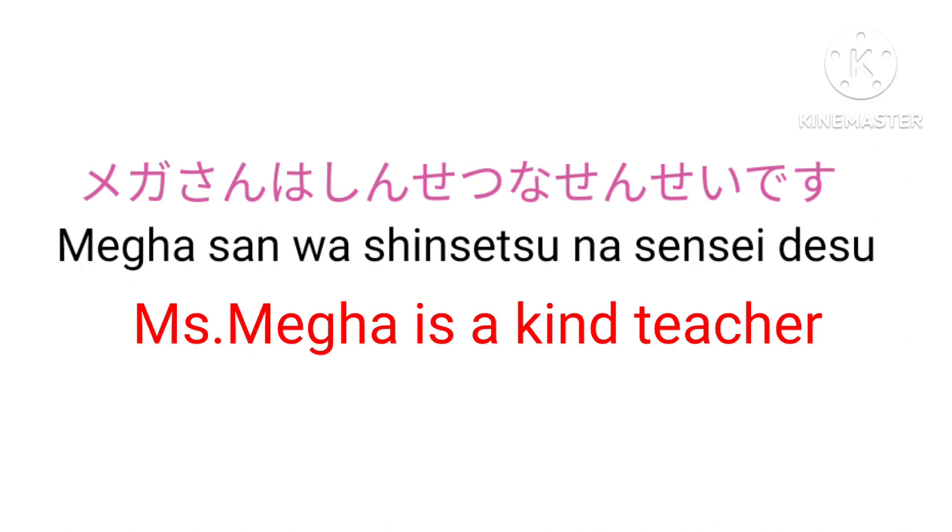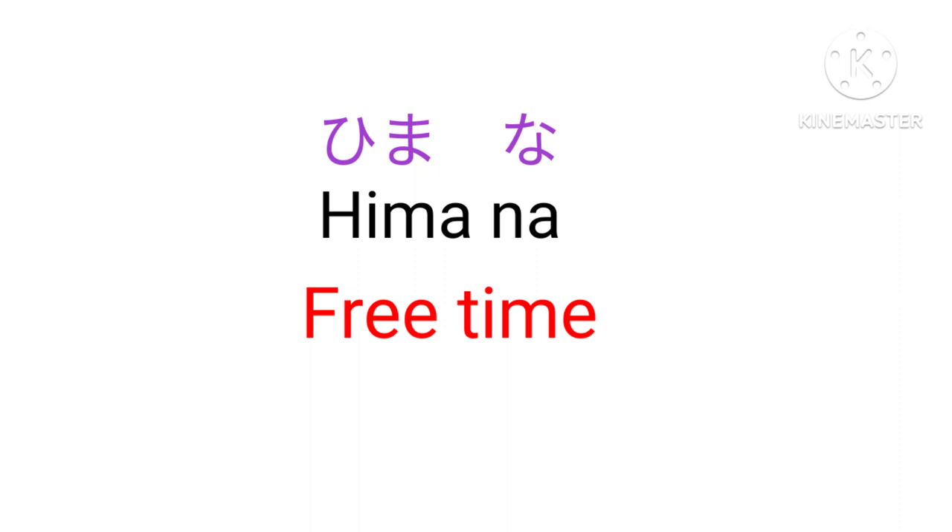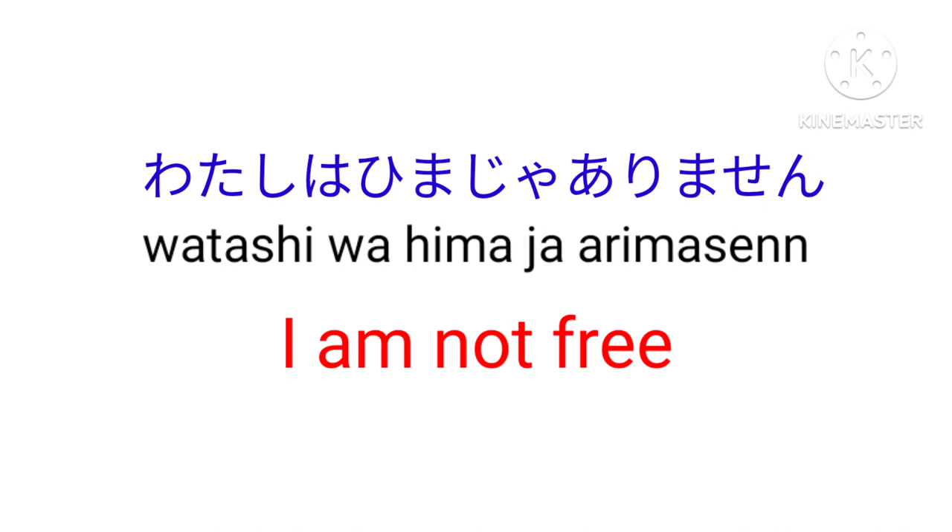Genki na — Healthy, energetic, and cheerful. Wonderful. Hima na — Free time. Watashi wa hima ja arimasen — I am not free.